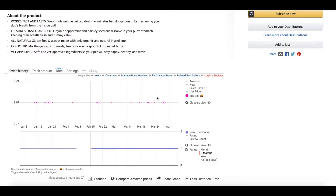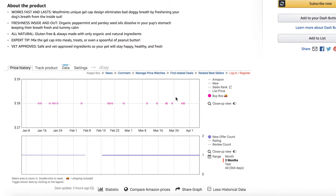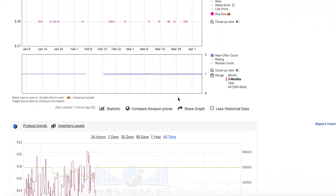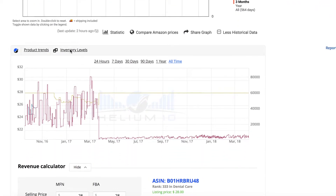Thankfully, there is a tool that can provide this data — it's another Chrome extension by a company called Helium 10. It works very similarly to how Keeper used to in that it embeds a graph into the Amazon page, but the cool thing is it has this inventory levels tab.